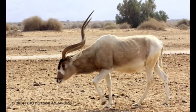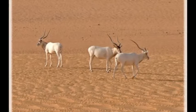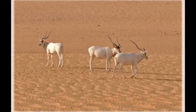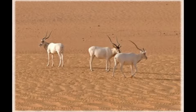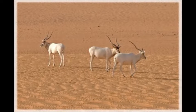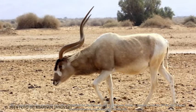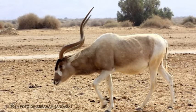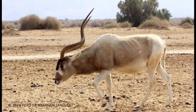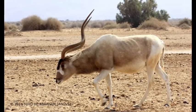The head and body length of the addax measures 150 to 270 centimeters. Males are slightly taller than females and measure 105 to 114 centimeters at the shoulder, while females measure 93 to 108 centimeters. Males weigh between 99 to 124 kilograms and females weigh 60 to 125 kilograms.